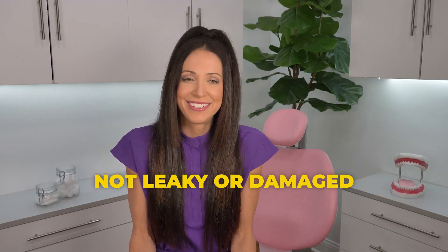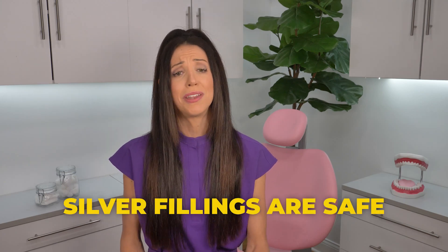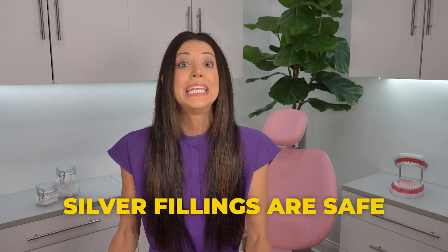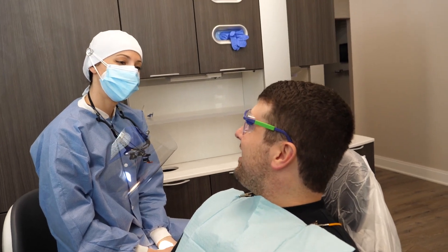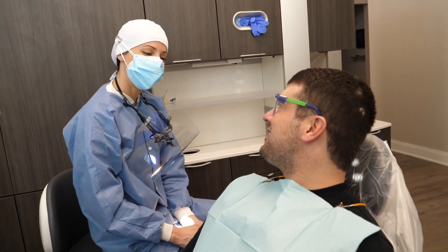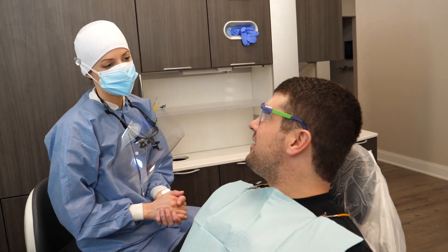It's the one time in dentistry we can say, if it's not broke, don't fix it. If it's not leaky or damaged, just leave it there. The take-home message from this video is that you don't have to run to your dentist's office right now to get all of your silver fillings removed. Both dental experts and the FDA agree that silver fillings are safe and best to be kept where they are until they need to be replaced for structural reasons. If you know your filling is outdated and it seems like it will break down soon, discuss it personally with your dentist, as everyone's circumstances are unique and treatment plans will be determined on a case-by-case basis. Don't freak out — it's no big deal either way.